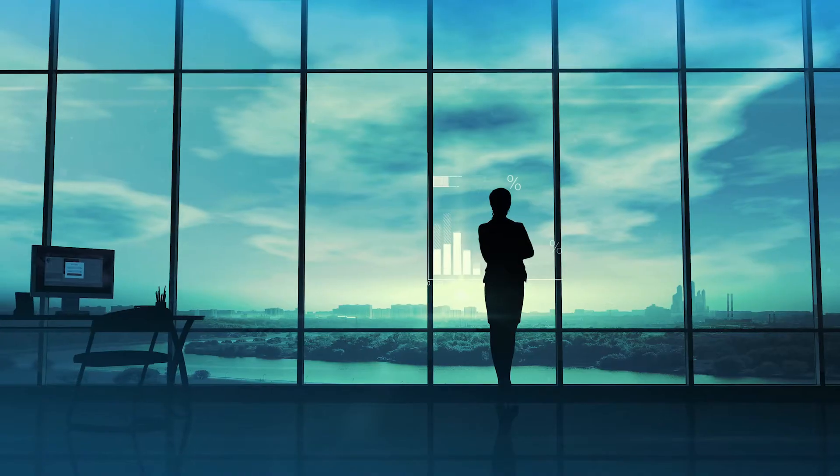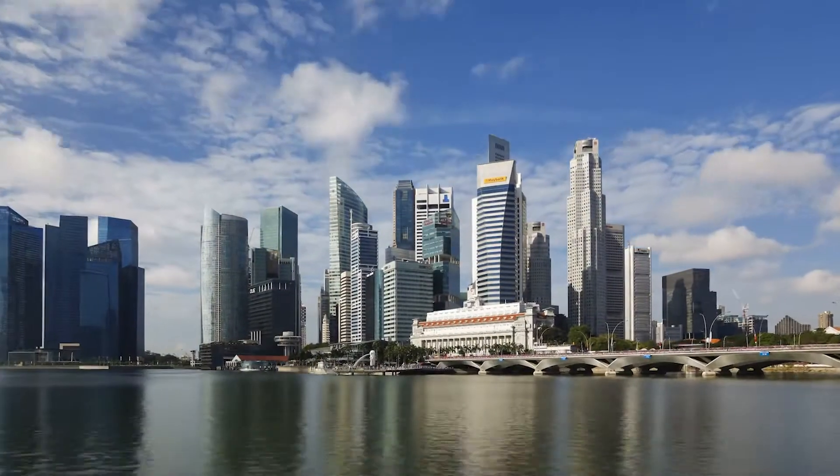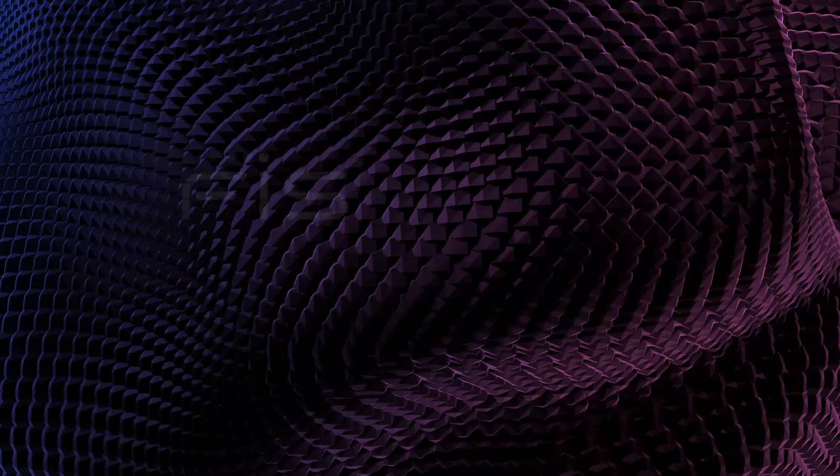It quickly creates and scales new ideas that can dramatically impact your business. Discover new markets, new revenue streams, and better cardholder satisfaction. Discover a new world of possibilities with FIS CodeConnect.